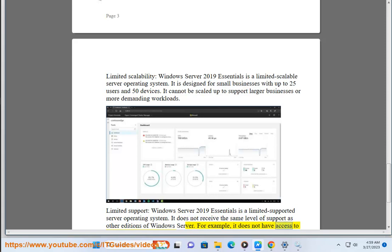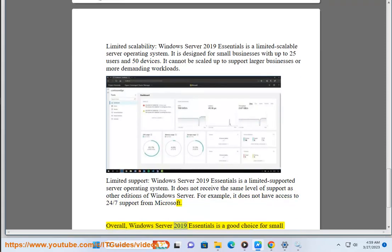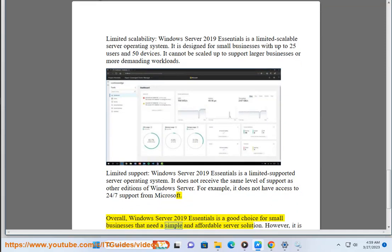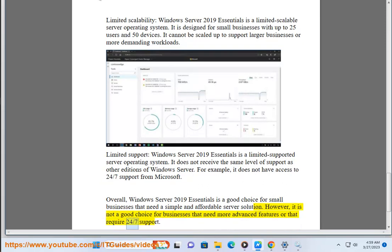For example, it does not have access to 24-7 support from Microsoft. Overall, Windows Server 2019 Essentials is a good choice for small businesses that need a simple and affordable server solution. However, it is not a good choice for businesses that need more advanced features or that require 24-7 support.